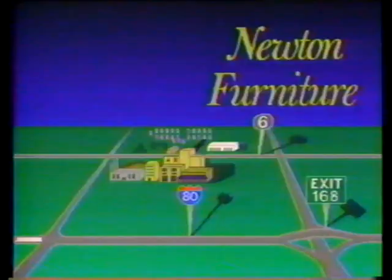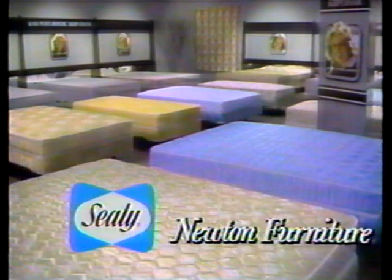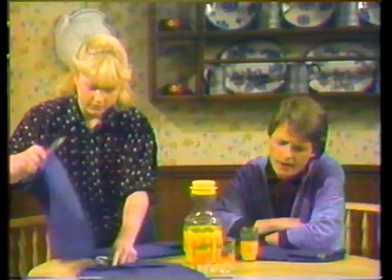When you're sleeping on the wrong mattress, your day can really start out on the wrong foot. That's why you should drive to Newton Furniture on the east end of Newton. We'll save you big bucks on firm, extra firm, and luxury firm bedding. You can even save up to 50% on Sealy's famous Posturepedic. Experience our best Sealy sale at Newton Furniture.